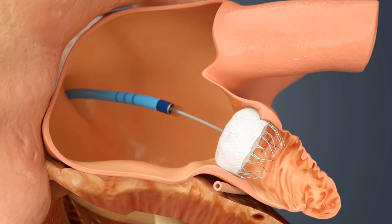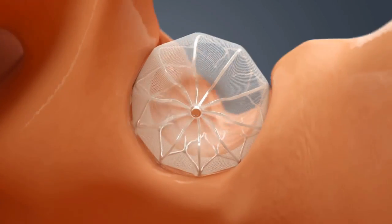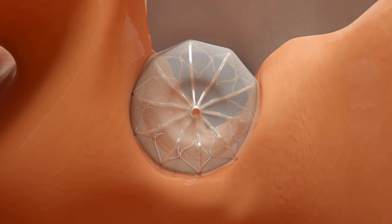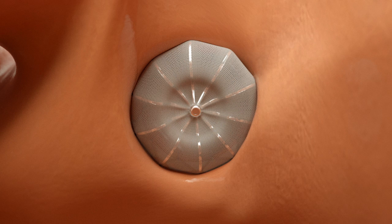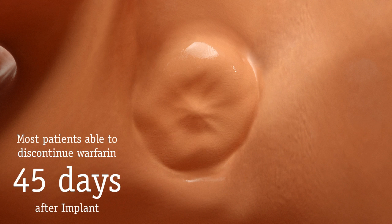You would then need to stay in the hospital overnight and recovery typically takes about 24 hours. Over time, heart tissue will grow over the Watchman implant and the LAA will be permanently sealed off. In most cases, patients were able to discontinue blood thinners 45 days after their implant.